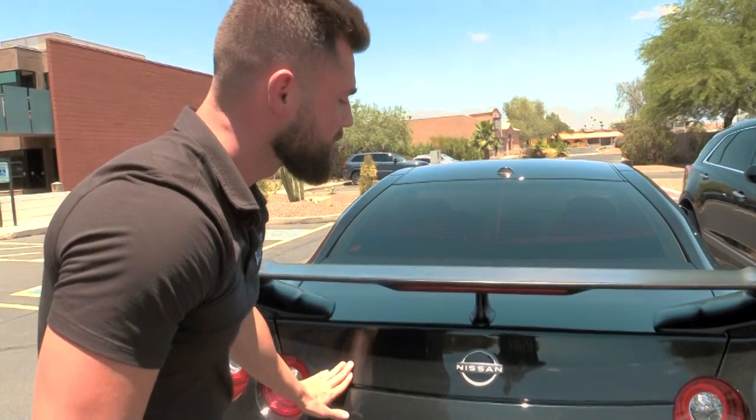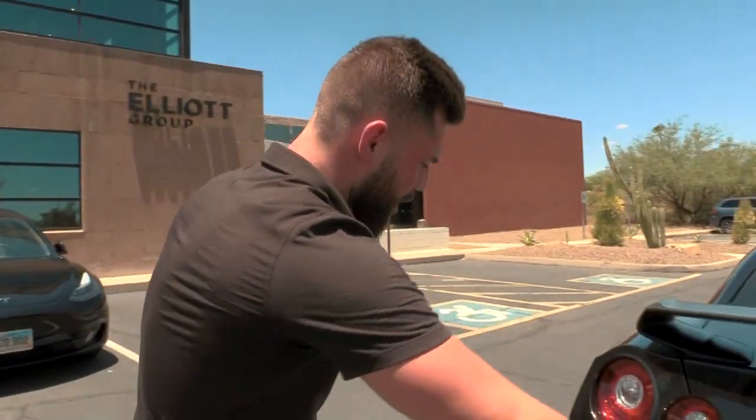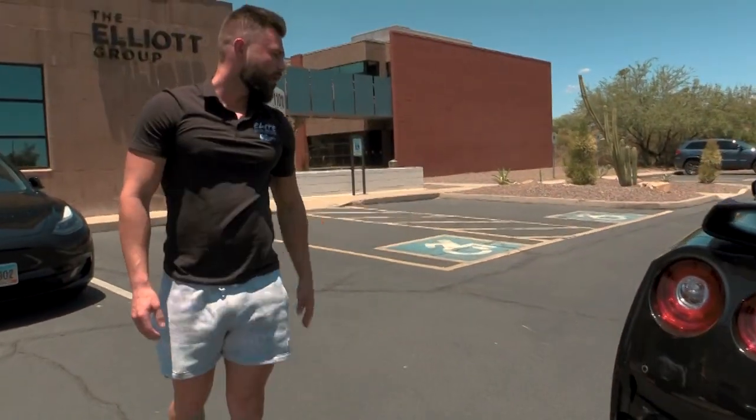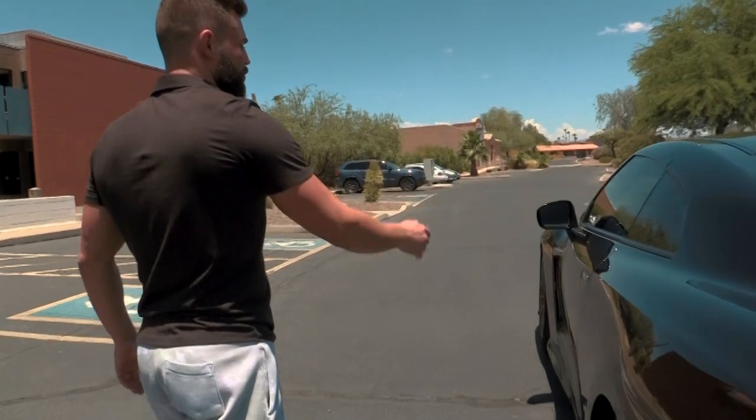The back end of the GTR is very iconic, from the Mark 4 model all the way into this newest model. It's got your full-length double tips, your rear spoiler — you got everything here. Coming around to the driver's seat now.